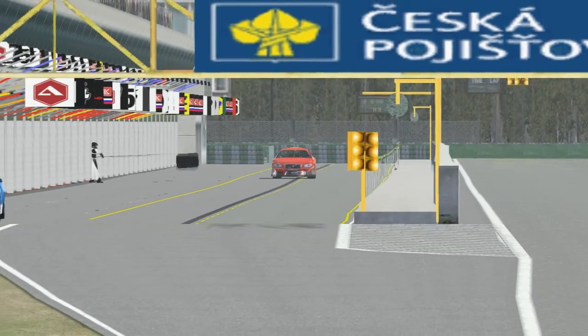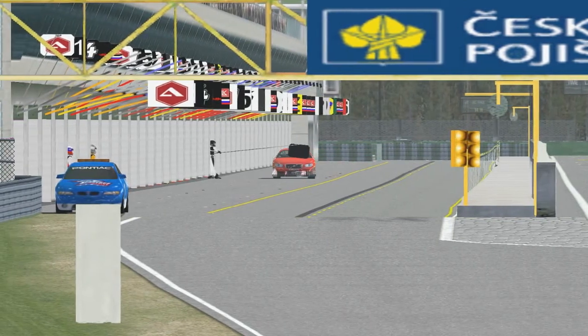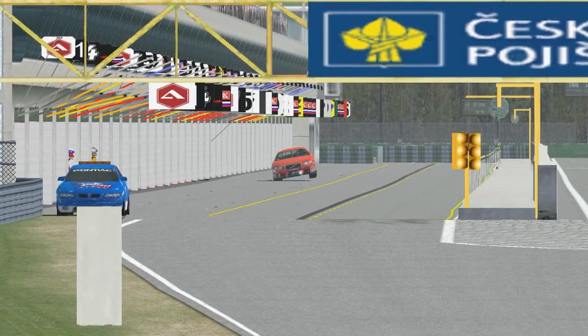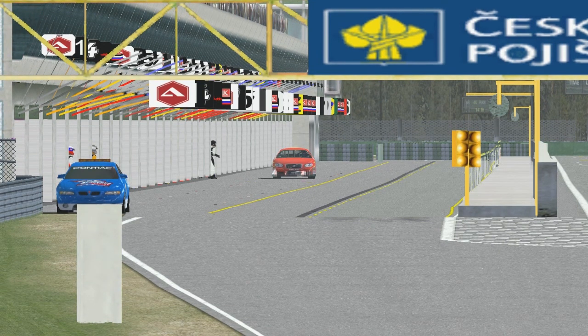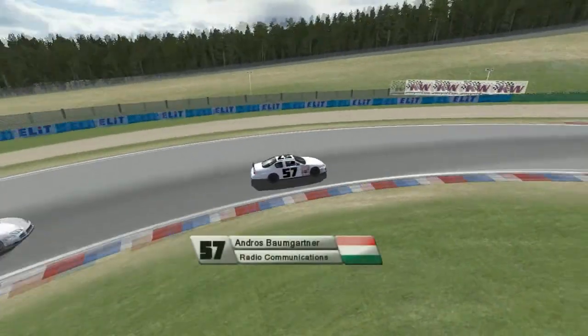Something might be wrong with Homstad's car — I can't say for certain, but I think he might have a puncture as they're changing the tires. Gottfried Homstad is a Norwegian driver getting his first shot here.